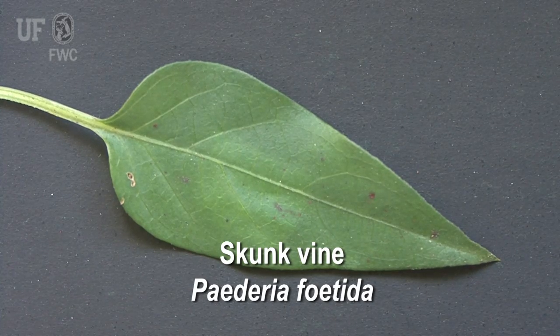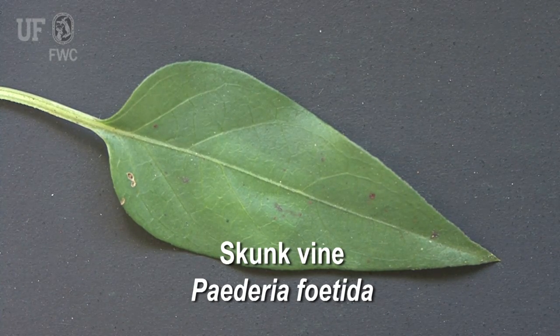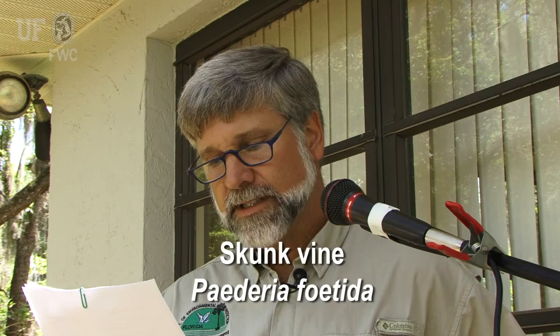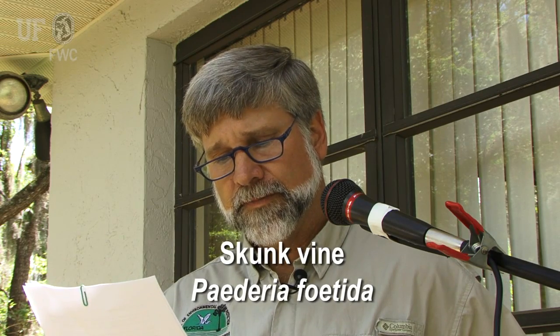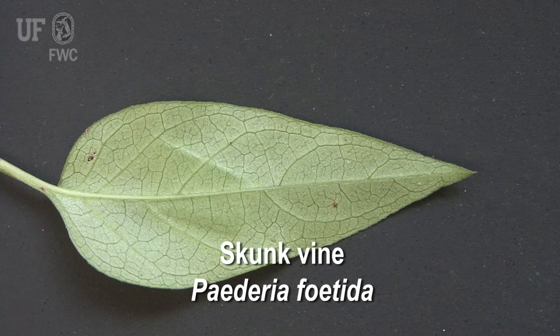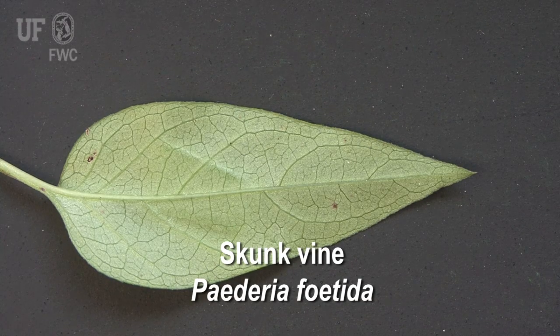Leaves are one to four inches long with round to heart-shaped bases and pointed tips. The leaf stalks or petioles can be over two inches long. There are conspicuous stipules where the leaf blade joins the stem. Leaf margins are entire or smooth.